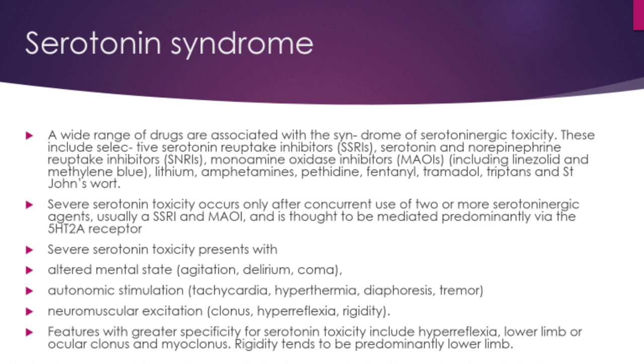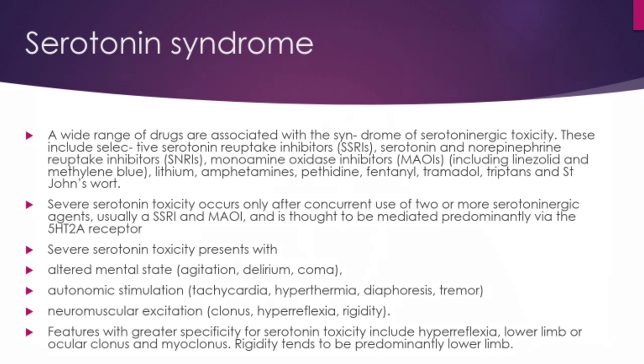Severe serotonin toxicity presents with altered mental status including agitation, delirium, and sometimes coma; autonomic instability including tachycardia, labile blood pressure, hyperthermia, diaphoresis, and tremor; and neuromuscular excitation including clonus, hyperreflexia, and rigidity. Features with greater specificity for serotonin toxicity include hyperreflexia, lower limb or ocular clonus, and myoclonus. Rigidity tends to be predominantly in the lower limbs.